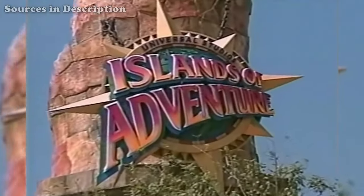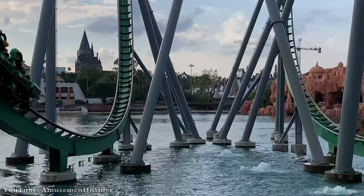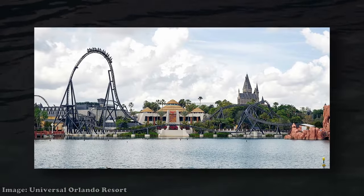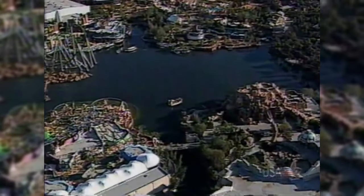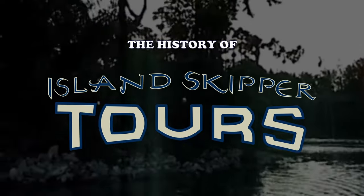A park characterized by the spirit of exploration, taking journeys into fictional worlds. While the park's lagoon is now marked with white knuckle inversions in the rippling reflection of Hogwarts Castle, it once had a boat ride cruising across from end to end — a part of an opening day attraction that wouldn't stay afloat for long. All aboard for the defunct and abandoned voyage of Island Skipper Tours.